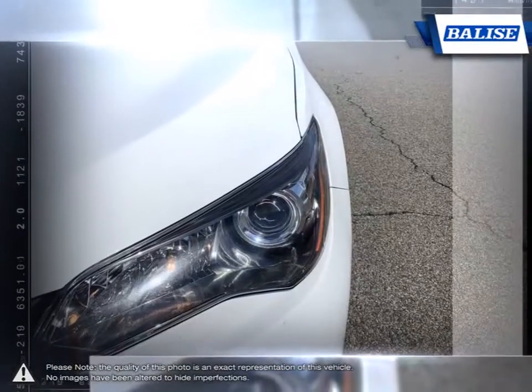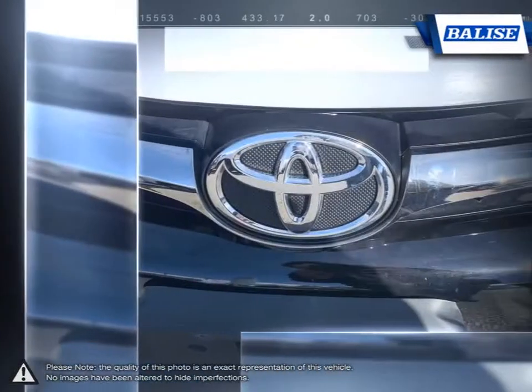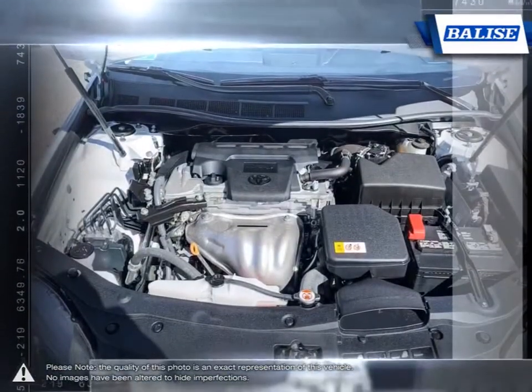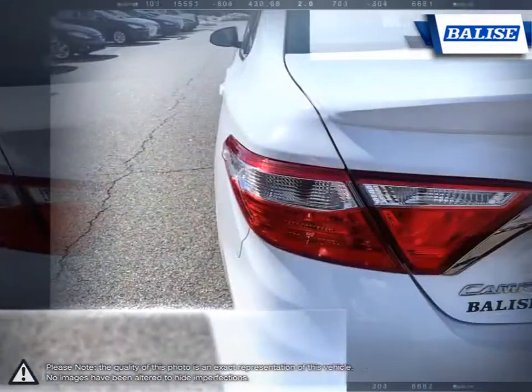Smooth but powerful output gives the Camry capable and satisfying driving manners. Let's not forget the reliable nature the Camry is known for. Low ownership costs reflect the high quality, long-lasting engineering that the Camry provides.